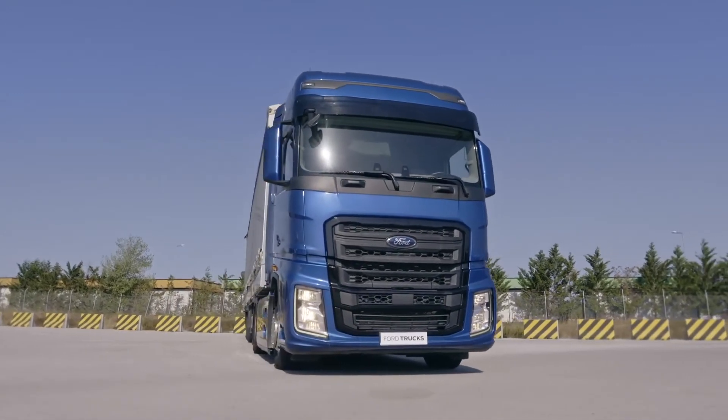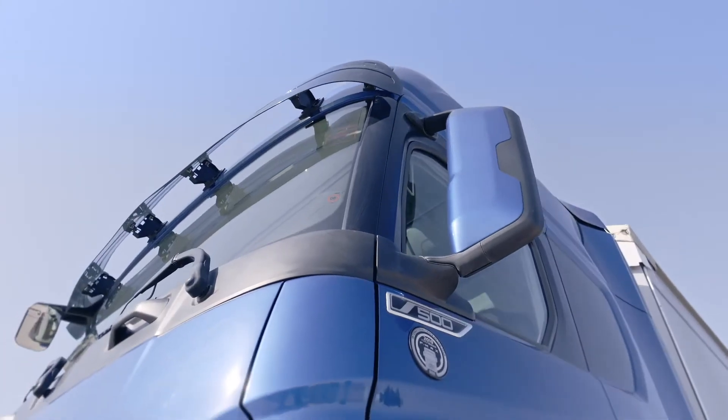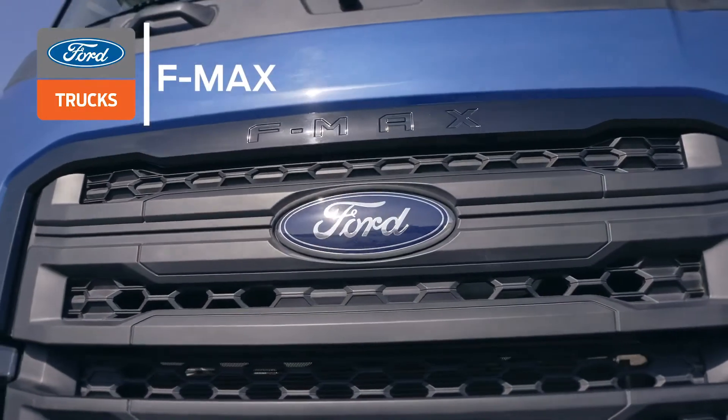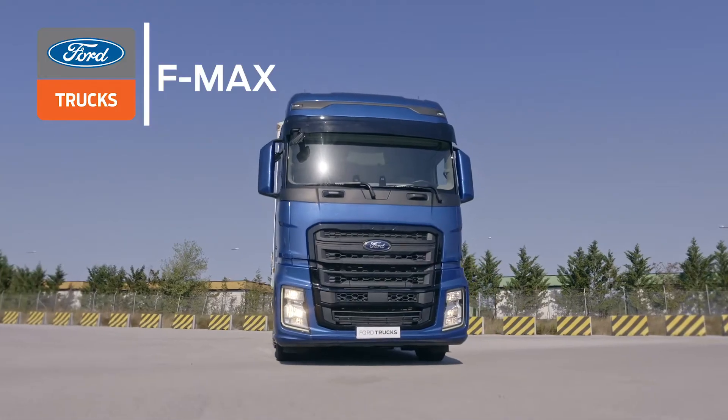The F-MAX has gained global acclaim and received the International Truck of the Year Award, one of the most prestigious accolades in the trucking world. The F-MAX offers a host of impressive features which make it superior to other trucks. Let's take a look at these features and how to use them.